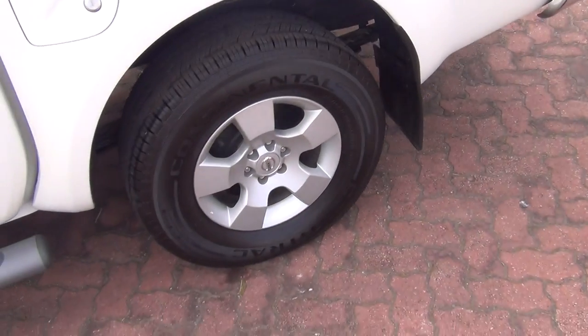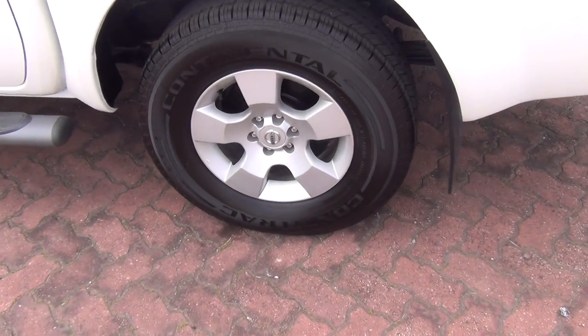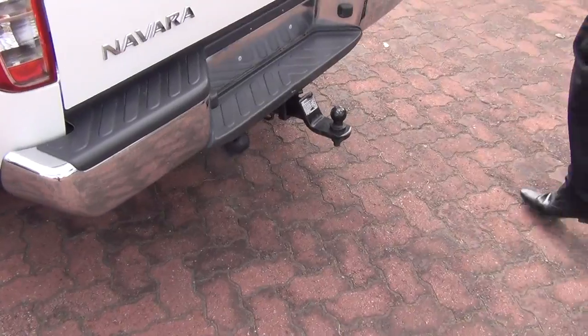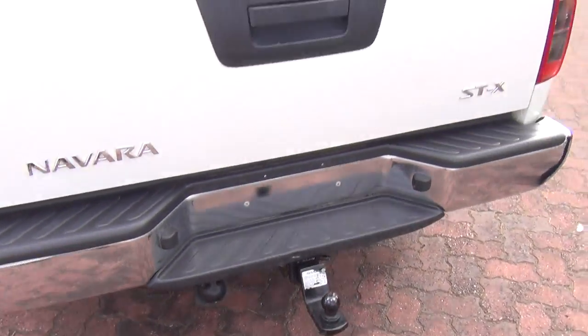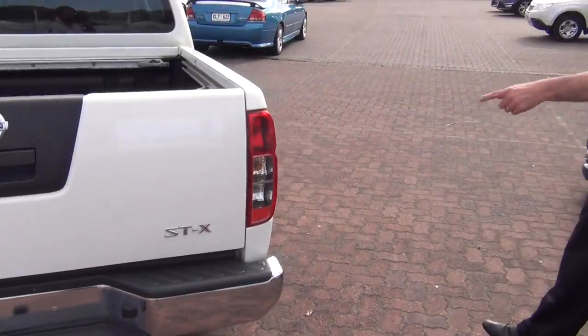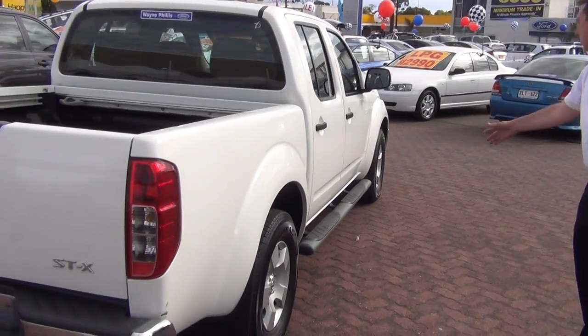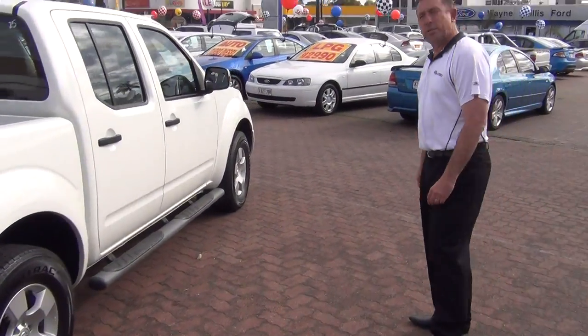Come round to the back tyre again. Back tyres — the tyres are good right throughout. So for a 4x4, it's actually quite a good one. It's got a tow bar, and as you can see, the rest of it's in good nick.